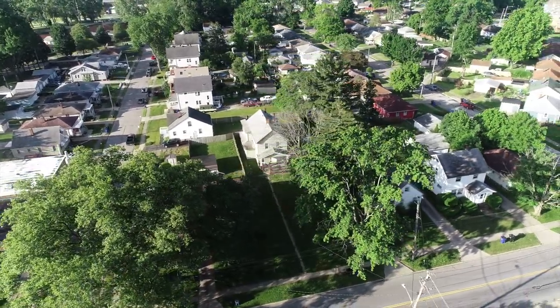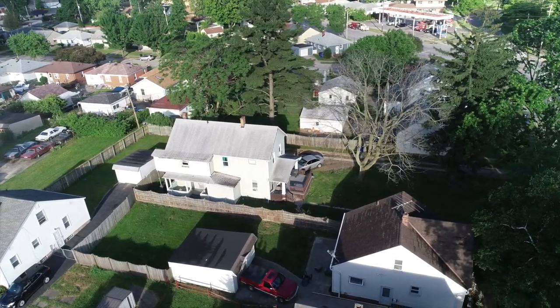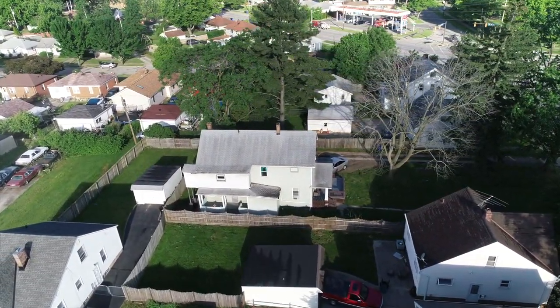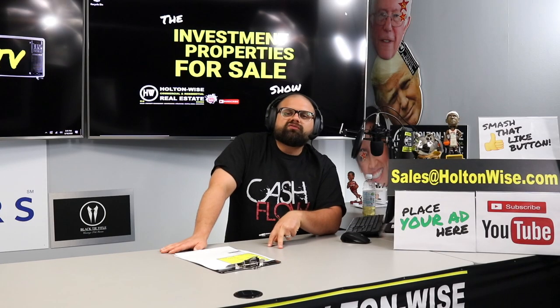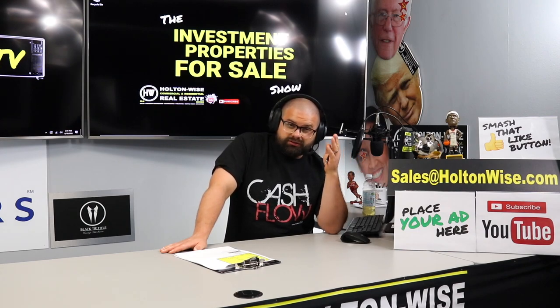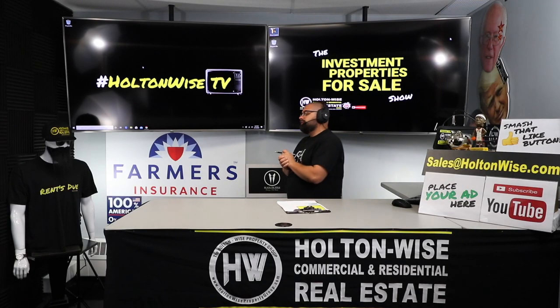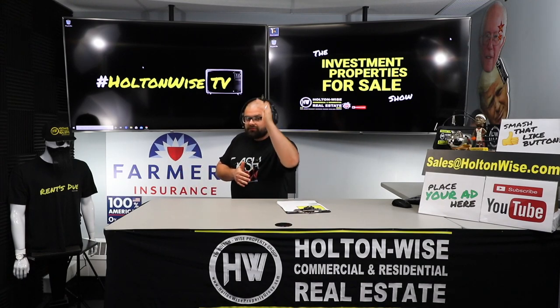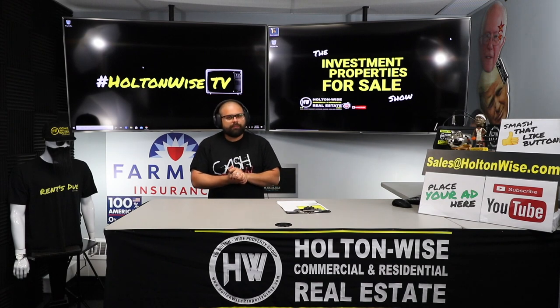And if the property is still available, boom, we'll get you set up. If not — if you're too late and one of the other investors who already has all those steps taken care of takes this one down — that's totally fine, guys, because here on the Investment Properties for Sales show, every single day at 1 p.m. Eastern Standard Time, we're emailing you another show with another set of investment properties you can purchase. So make sure you are subscribed to our mailing list as well as the YouTube channel. That's all I've got for you today. As always, I'm James Wise with Holton Wise, and this is Real Estate Investing Made Easy.